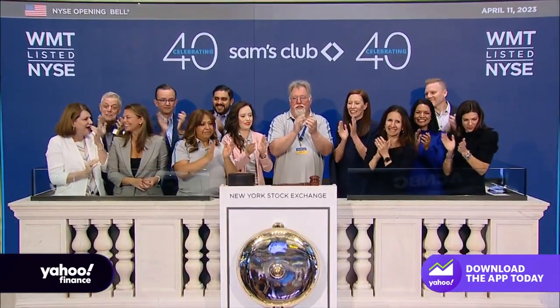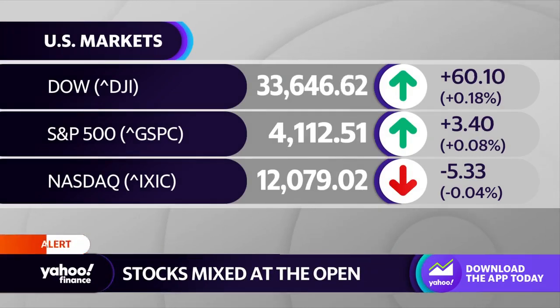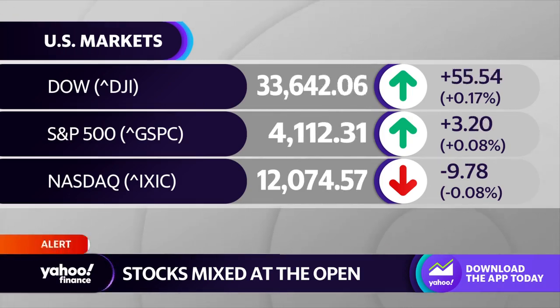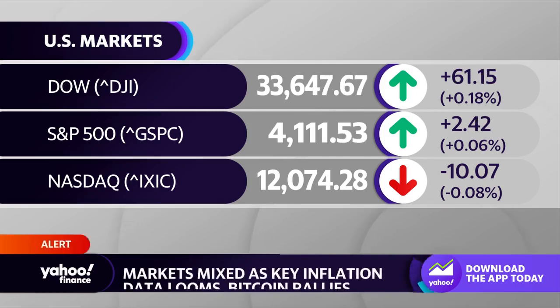We've got the opening bell here on Wall Street. In terms of commentary from the Fed, we did just get some from the president of the New York Federal Reserve Bank, interviewed exclusively by Jennifer Schoenberger. He talked about the challenges the Fed is facing — inflation has come down but remains above target, and has been stubbornly persistent. He also noted that the banking situation is, for now, under control.